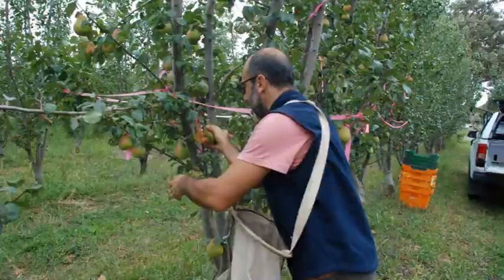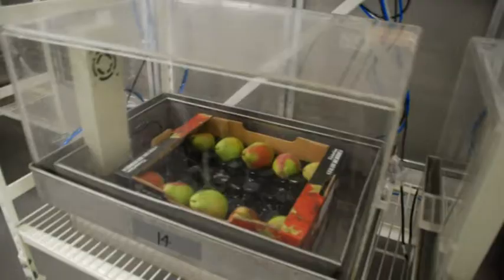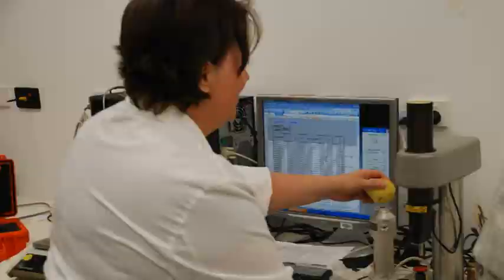Basically what we're doing is taking the three varieties — 131, 118, and 0534 — and storing them under air and CA controlled atmosphere. We're seeing how long they last and the changes in quality and maturity during storage.